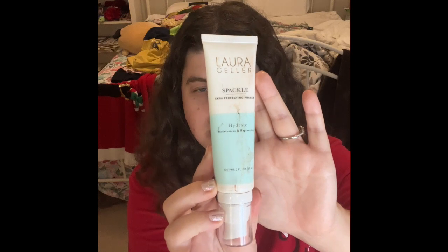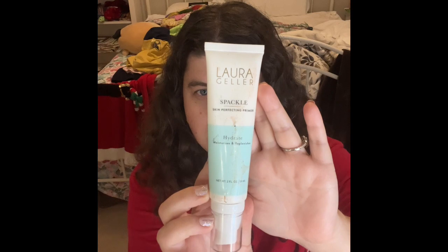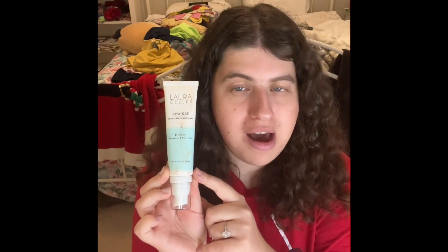Then I'll be switching to my Laura Geller Sparkle Skin Reflecting Primer — hydrates, moisturizes, and plumps. If you guys can see, this will be the next primer I'll be using very, very soon. I can't wait to include this. If I ever do buy more Laura Geller primer online, I'll definitely buy more. If I do find these at TJ Maxx, I'll definitely buy them too, so keep an eye on that one pretty soon.